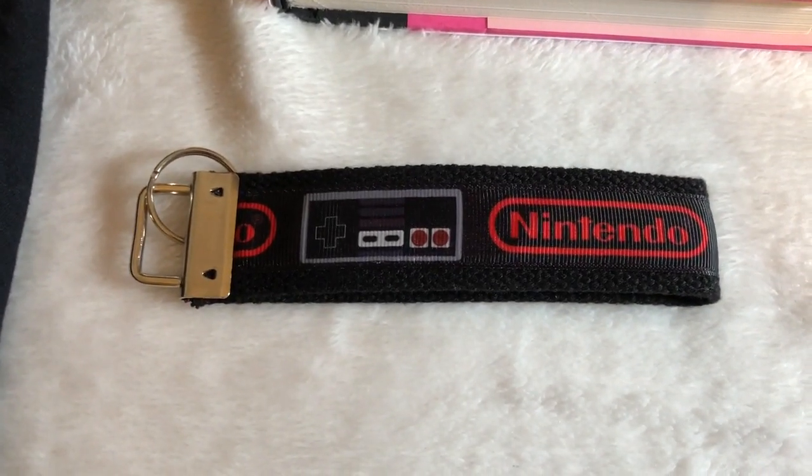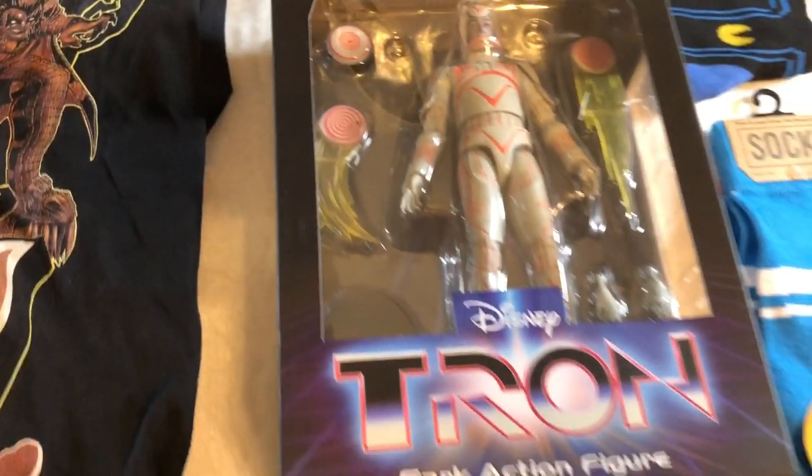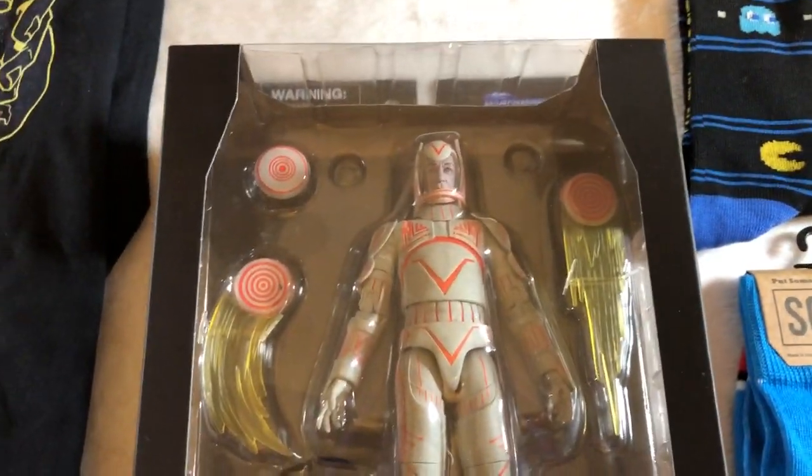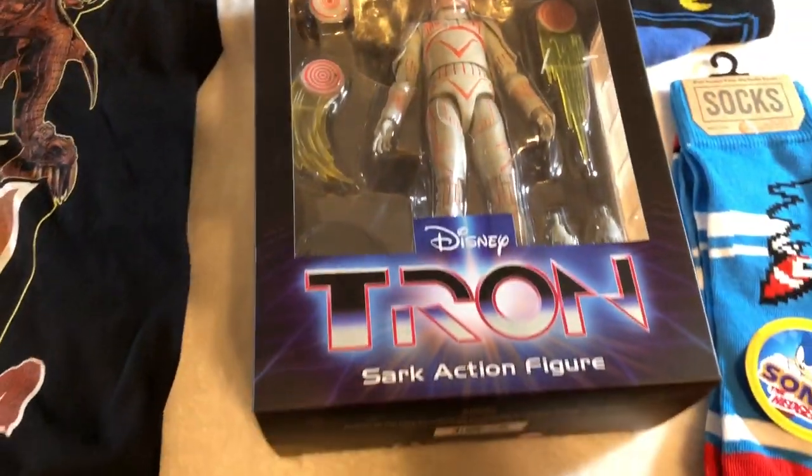There's an NES keychain, which is really cool. And I'm stoked to get this Sark action figure from Tron. I've got a couple of the other figures in this series but I didn't have Sark, so that's pretty awesome.